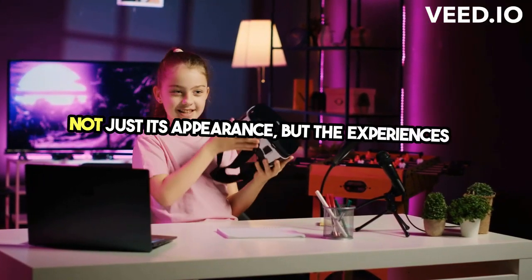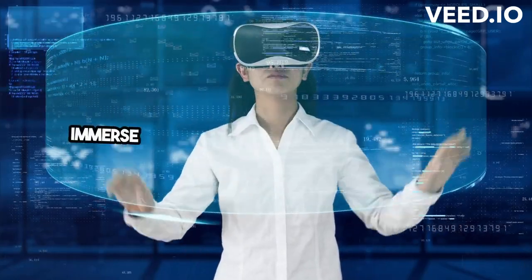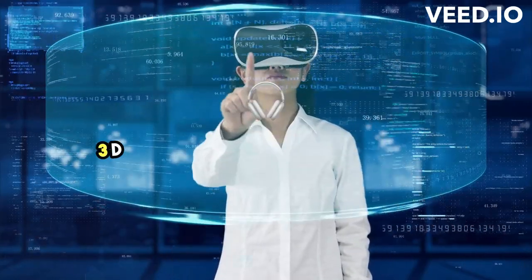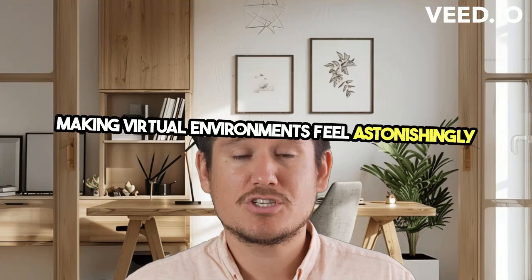But what truly sets the Quest 2 apart is not just its appearance, but the experiences it promises. Immerse yourself in a sensory spectacle with 3D positional audio and hand tracking, making virtual environments feel astonishingly real.